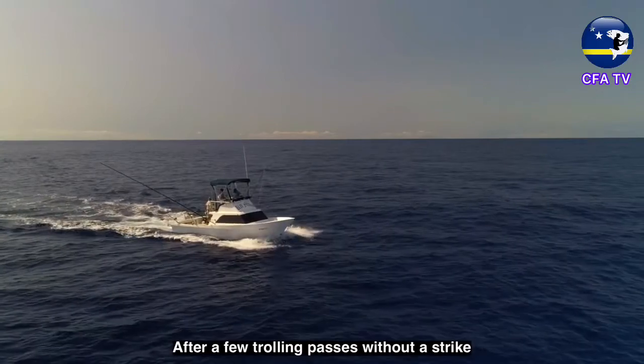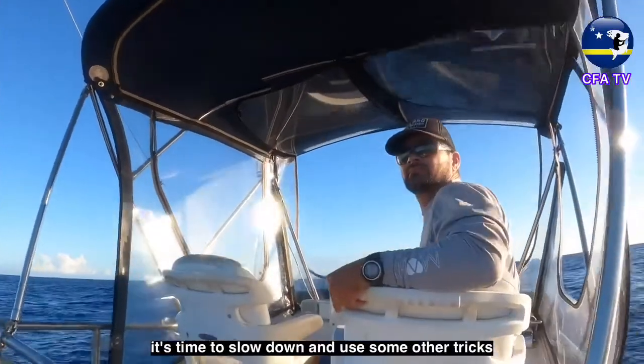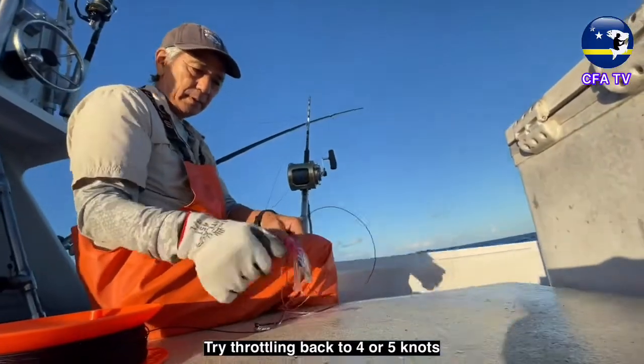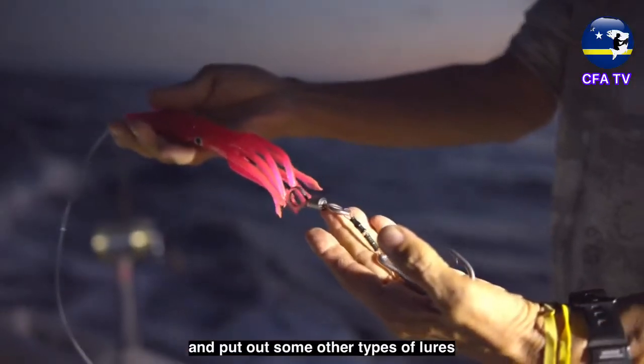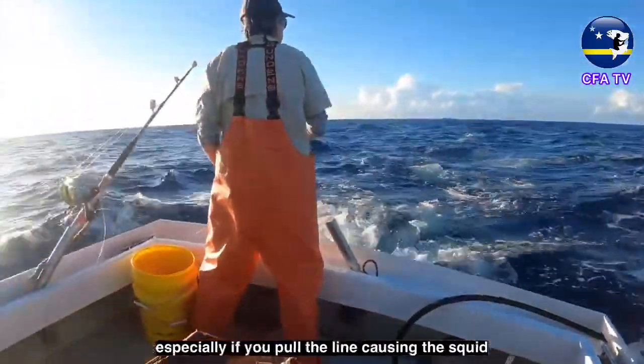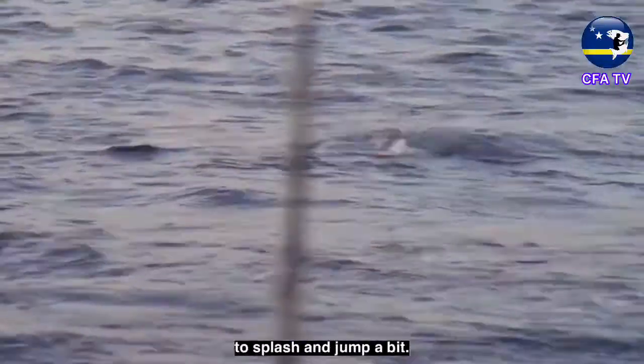After a few trolling passes without a strike, it's time to slow down and use some other tricks. Try throttling back to 4 or 5 knots and put out some other types of lures. A rubber squid can be very effective at these speeds, especially if you pull the line causing the squid to splash and jump a bit.